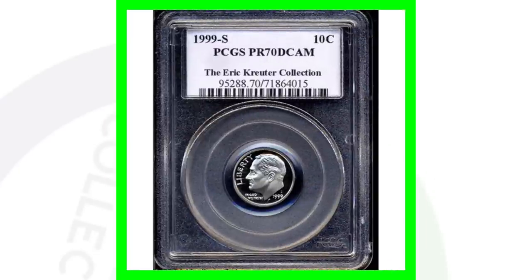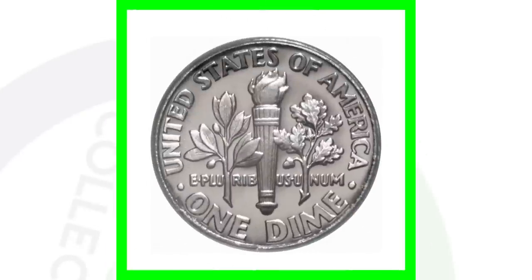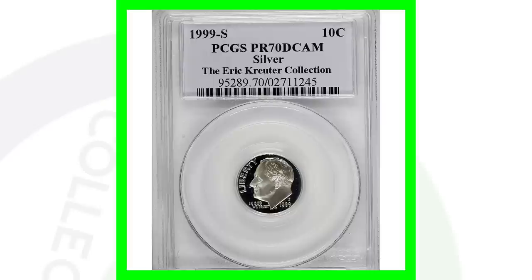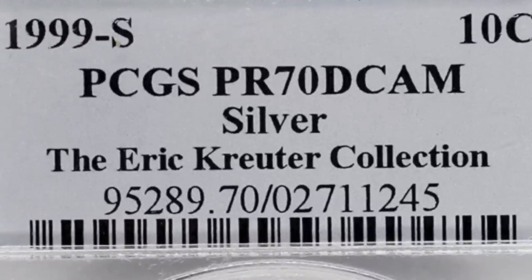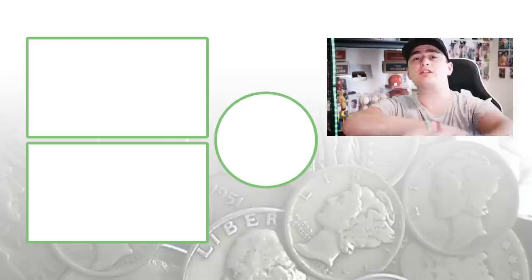We have two different proof coins for the 1999 Roosevelt dime. First, the 1999 S non-silver clad proof coin graded at a perfect Proof 70 — this sold for over $400. The silver version, the 1999 S silver proof also graded at Proof 70, sold for over $690.